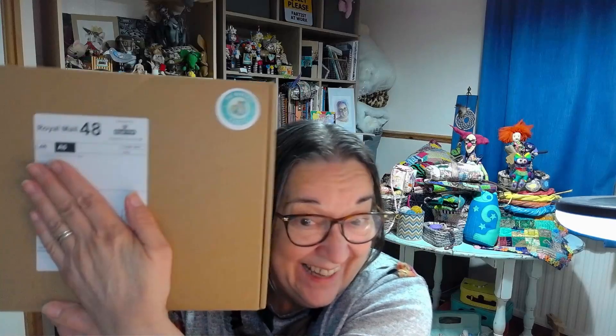They've also given me a complimentary year subscription to their smaller subscription box, which is a monthly makers flock membership. That has just come in the post, so I'm going to open that in a separate video.